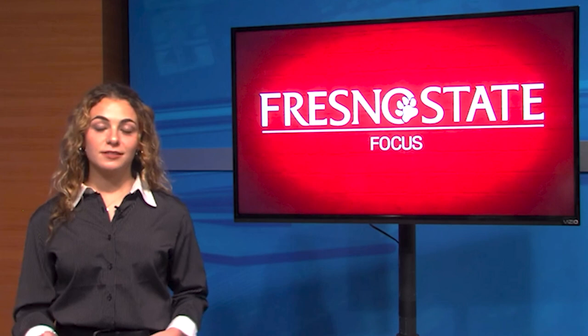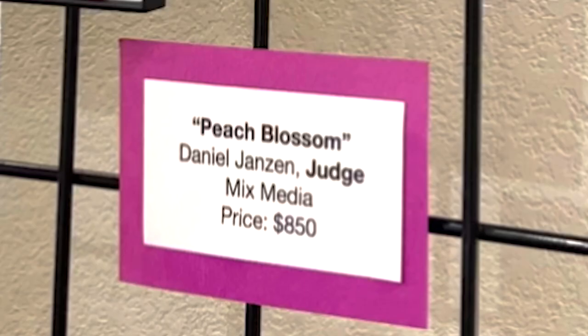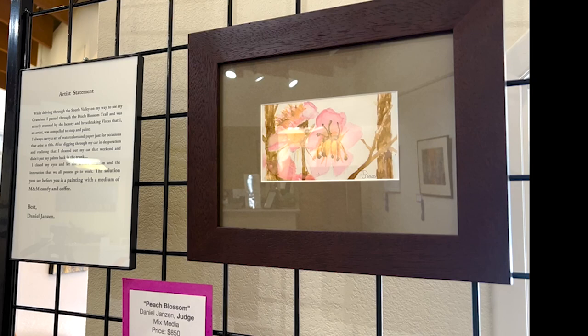Student artists inspire as well. Daniel Jansen has been creating art for 20 years. Two of his pieces are currently in the Fresno Arts Council Gallery. One piece is inspired by roadside blossoms in the Reedley area, and his peach blossom painting was the result of an artist's nightmare.